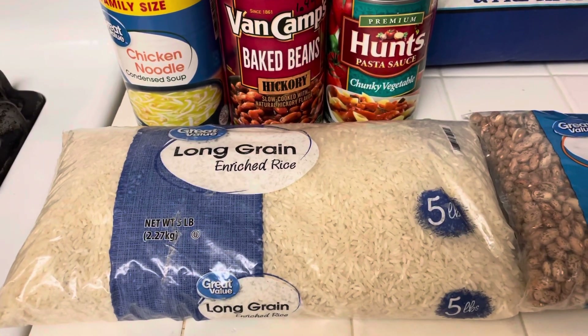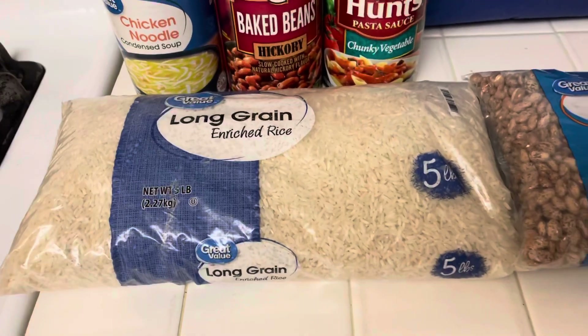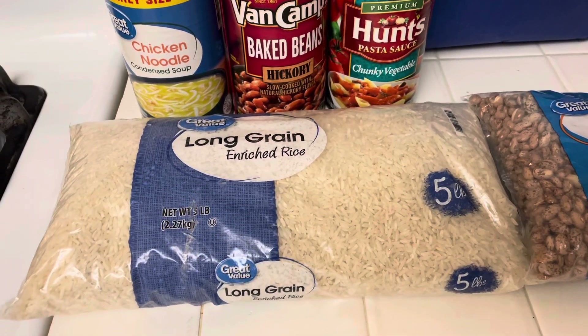Hello to all my friends out there. This video is to make sure you have food in your house. If you have been following me, you know this story.